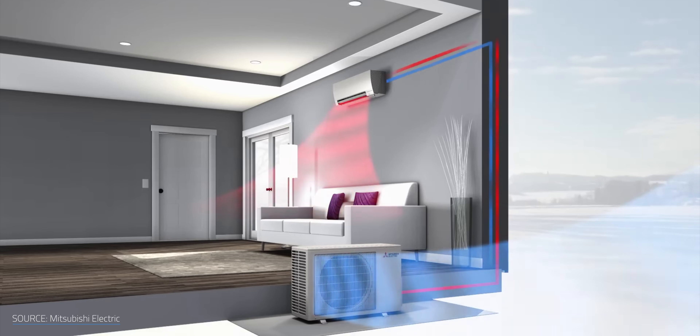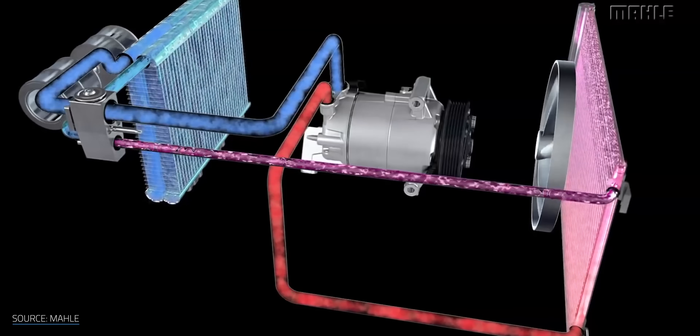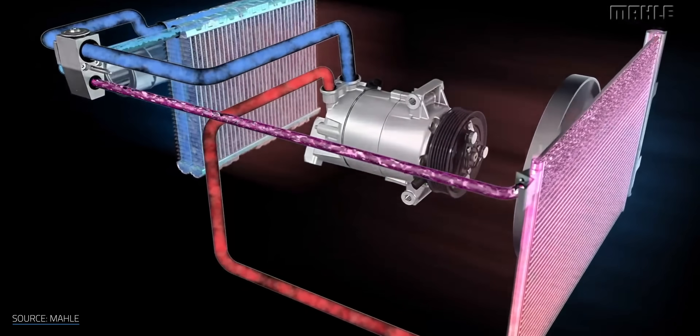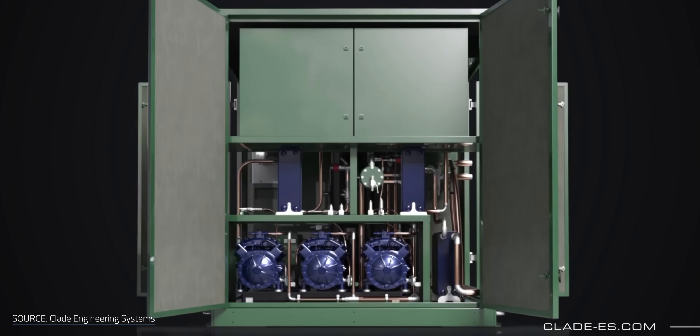If we're worried about CFC refrigerants leaking, aren't we worried about CO2 leaking too? Half the point of a heat pump is to save us from burning fossil fuels and releasing CO2 into the atmosphere. While the amount of CO2 inside a heat pump varies from system to system, it's marginal. CO2 is also far less harmful pound for pound than CFC refrigerants, so leaks aren't really a cause for concern here.